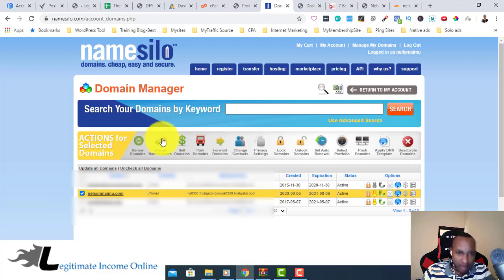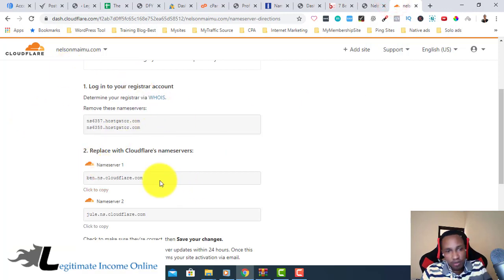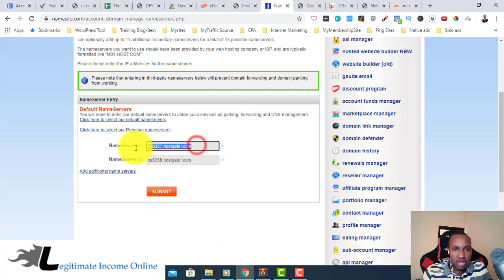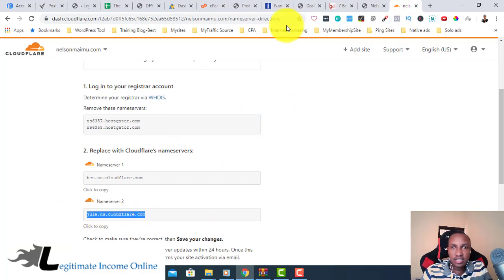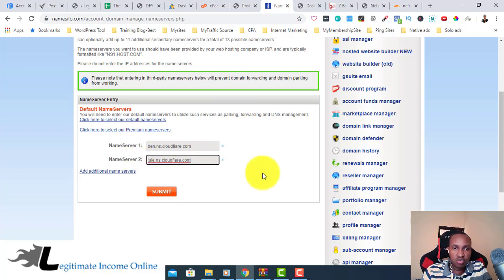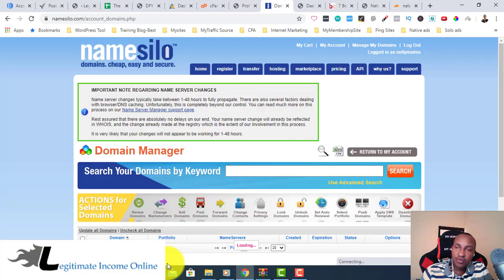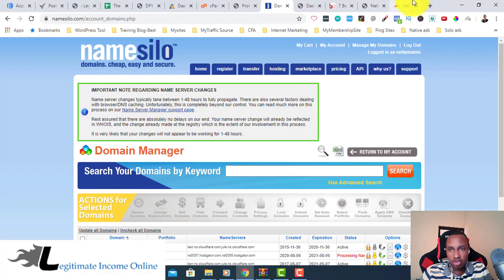Select the records, click 'Change Nameserver.' I need to change the two servers from my hosting to the new Cloudflare servers. Go back to Cloudflare and copy the first nameserver, paste it in, then copy the second one and paste it in as well. After that, click Submit. That's how you change the nameservers from your domain registrar — processing nameserver update.